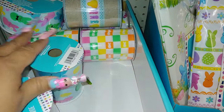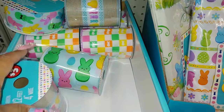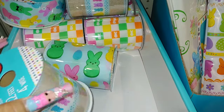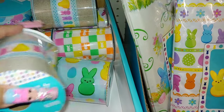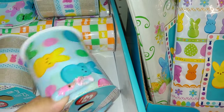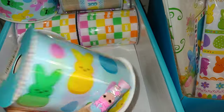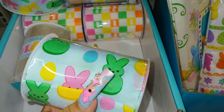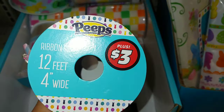And they do have this one — they didn't have it last time I came. If you want to take a peek at my video, a Peeps peek — I did share my first Peeps findings at Dollar Tree and the Dollar Tree Plus, which is where I'm at right now. So they came in with these other designs and styles. There's the ribbon in a candy blue background with all the colorful eggs and the Peeps. So cute — $3 for 12 feet, 4 inches wide. I'm going to take this one.